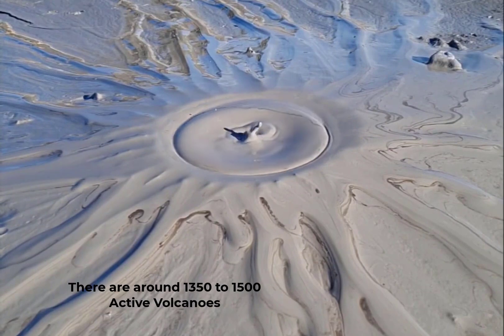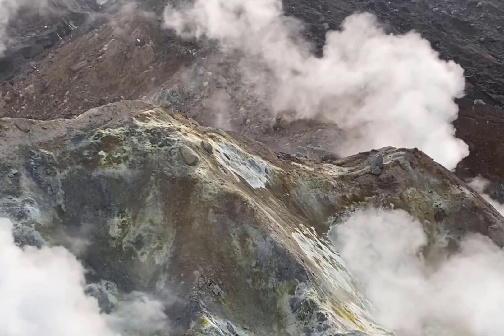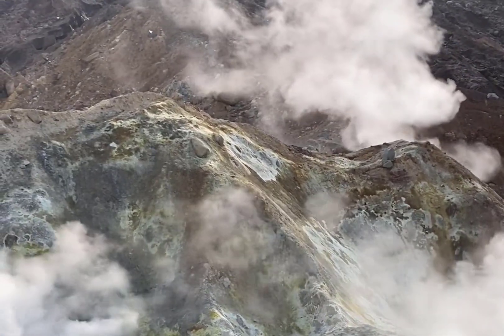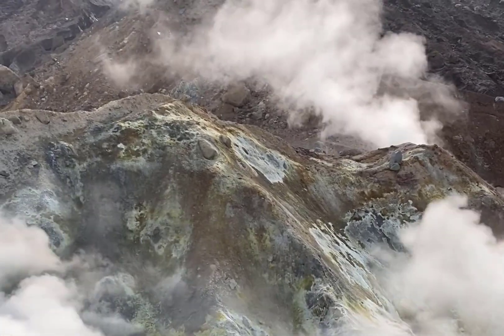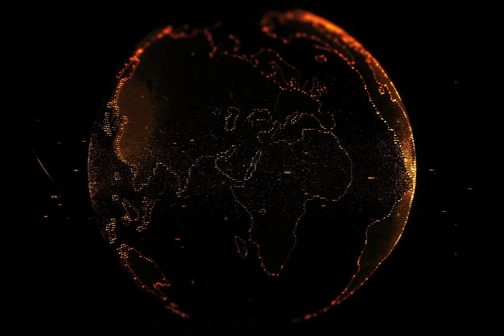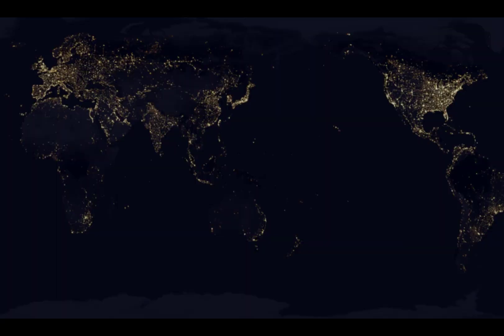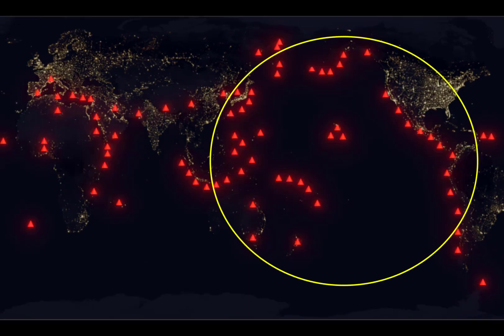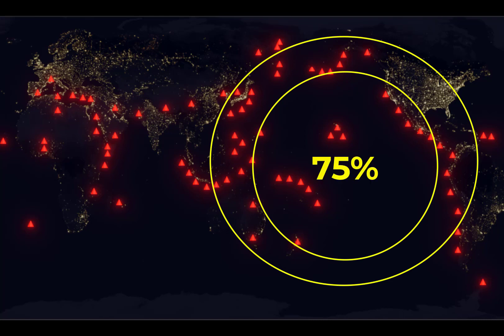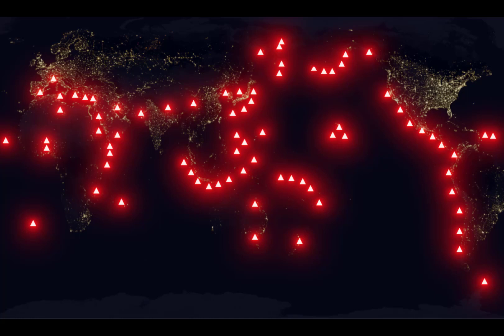Currently, there are approximately 1,500 active volcanoes worldwide — volcanoes that have erupted within historical times or show signs of recent activity. Volcanic eruptions occur in specific places, often associated with the boundaries between Earth's tectonic plates. Along the Ring of Fire, a fiery belt encircling the Pacific Ocean, around 75% of the world's active volcanoes can be found. Other volcanoes emerge from hot spots deep within tectonic plates.